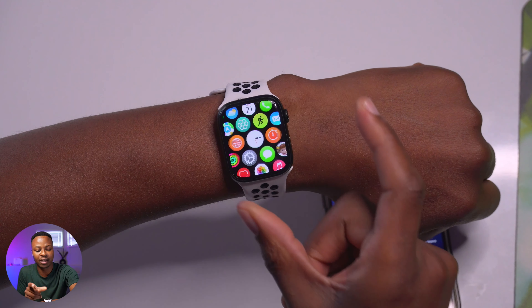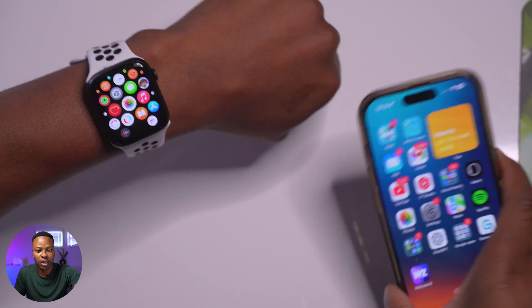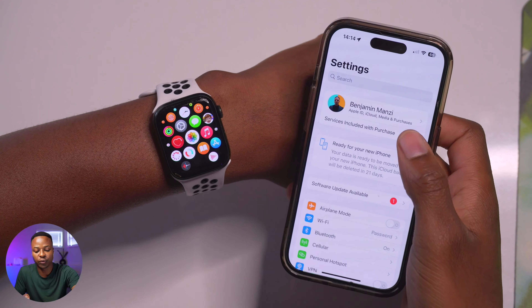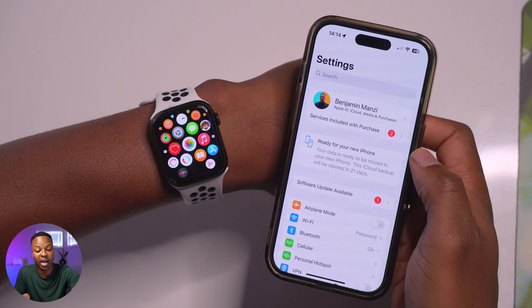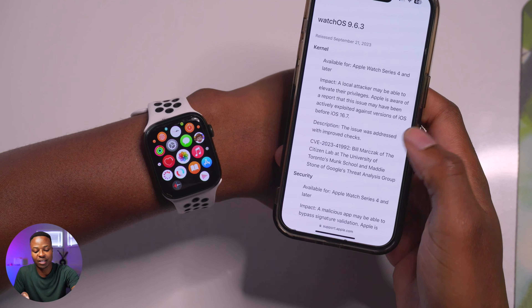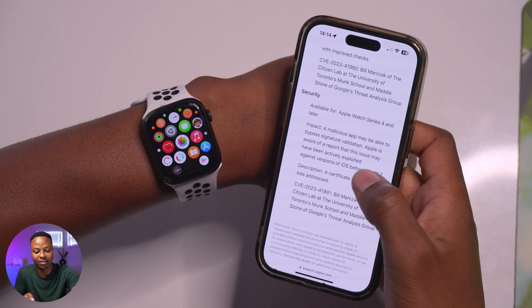Once you update your device, you might get a new iCloud agreement on the paired iPhone because there have been minor storage updates to iCloud. Keep an eye out for that — if you go into iCloud in Settings, you might not be able to do a backup until you agree to the new terms and conditions.